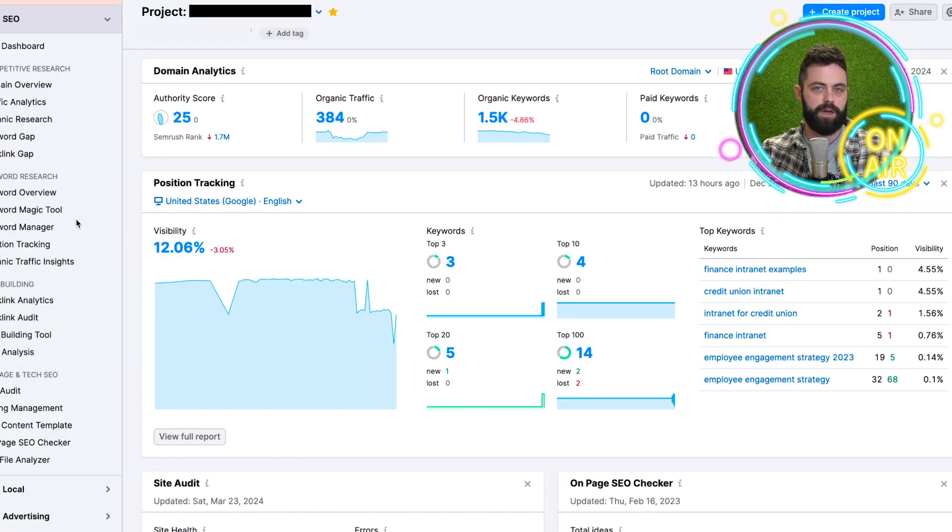Just for reference, this is what the dashboard on SEMrush looks like. Definitely a lot more — the UI and interface is probably nicer and there's a whole lot more information. That being said, I don't know if a lot of this extra information adds value. You have your authority score, your organic traffic numbers, organic keywords, how many you've gained, and so on. I wish they would have this on Ubersuggest — how many keywords.